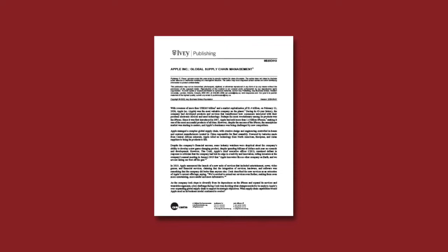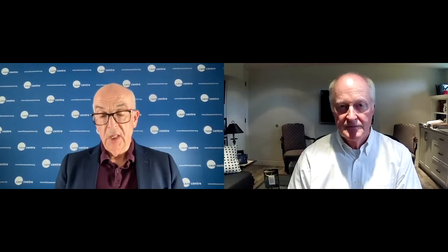It's an absolute pleasure to be with the winner of the Production and Operations Management category at the Case Center Awards and Competitions 2022. Fraser Johnson is joining us today — he's the Lenders Supply Chain Management Association Chair at Ivy Business School. We're going to be talking about Fraser's winning case, 'Apple Inc: Global Supply Chain Management.' This is Fraser's second time winning this category with a case on Apple, and I'm looking forward to an insightful conversation as he takes us behind the scenes of the writing process. Could you start by telling us a little about what the case is about and who is the protagonist?